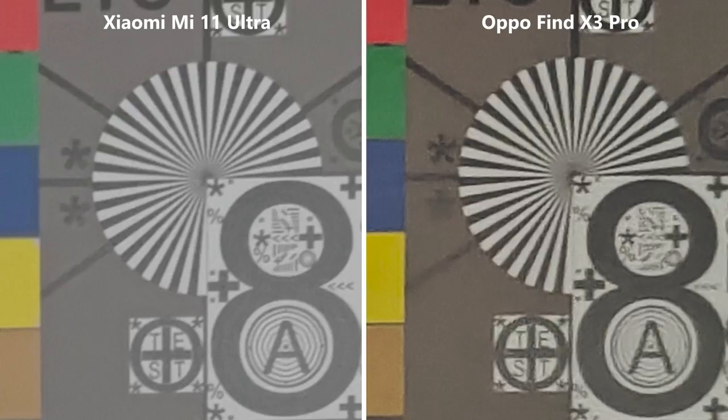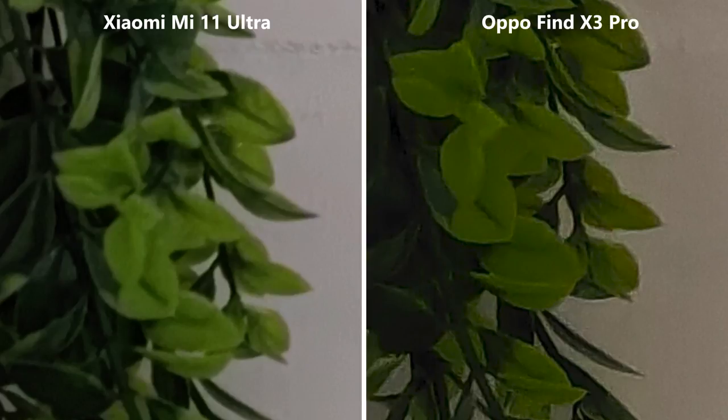Still it looks better, and even though the plant isn't sharp, it looks definitely more natural on Xiaomi's side, as there's a total compression feel in Oppo's image.